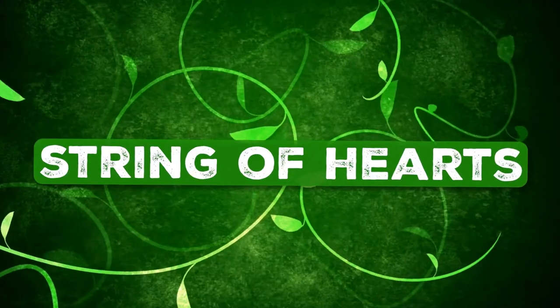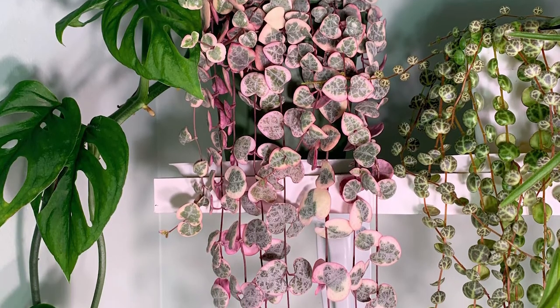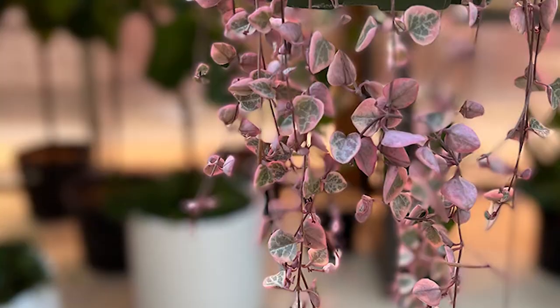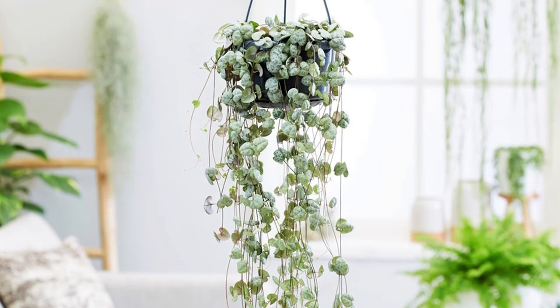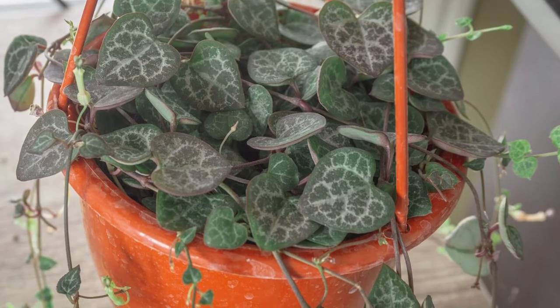String of Hearts: This indoor trailing vine has delicate thread-like stems and heart-shaped variegated silver-green leaves. Grow this trailing vine in a bright location in hanging baskets.